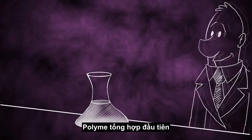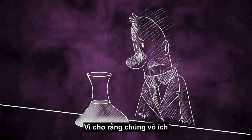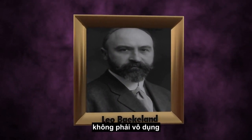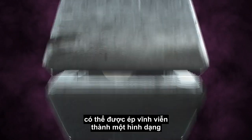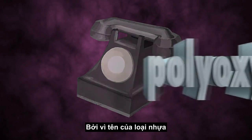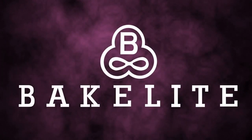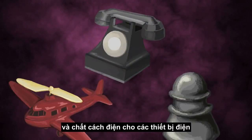The first synthetic polymers were created by accident as byproducts of various chemical reactions. Thinking they were useless, chemists mostly discarded them. Finally, one named Leo Baekeland decided maybe his useless byproduct wasn't so useless after all. His work resulted in a plastic that could be permanently squished into a shape using pressure and high temperatures. Since the name of this plastic — polyoxybenzylmethylene glycolonhydride — wasn't very catchy, advertisers called it Bakelite. Bakelite was made into telephones, children's toys, and insulators for electrical devices.